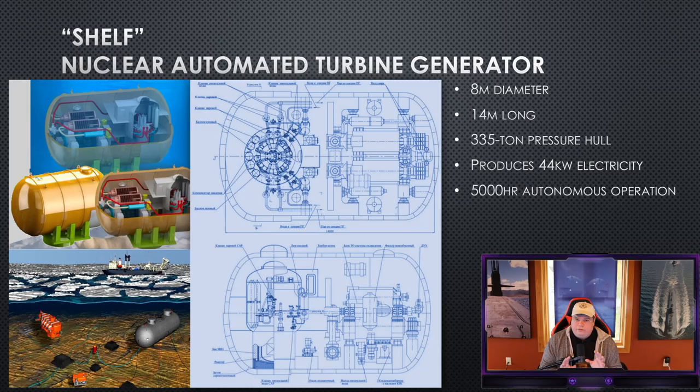Shelf is a nuclear-automated turbine generator — a pressure hull with a nuclear reactor and turbine generator that can run for 5,000 hours at a time, months without any human interaction. It generates about 44 kilowatts of electricity, which while not much for a nuclear reactor, is very useful in places like under the Arctic ice — supporting the Harmony Array being built there, deep-sea oil drilling, and hydroacoustic sensors. Shelf is transported on the back of the Belgorod and carried to the seafloor by the Losharik.